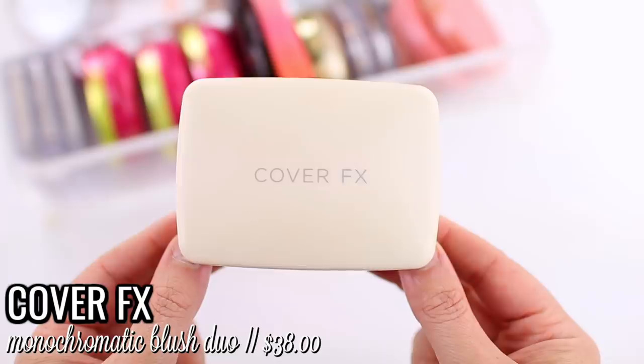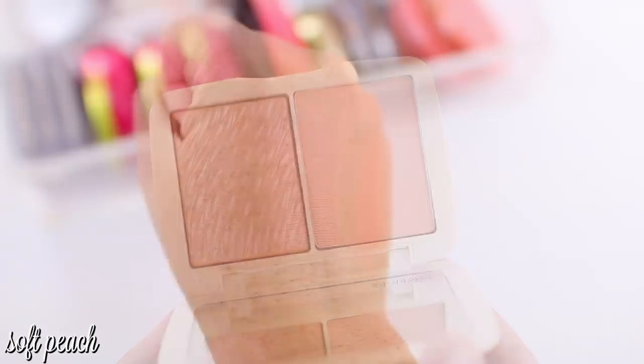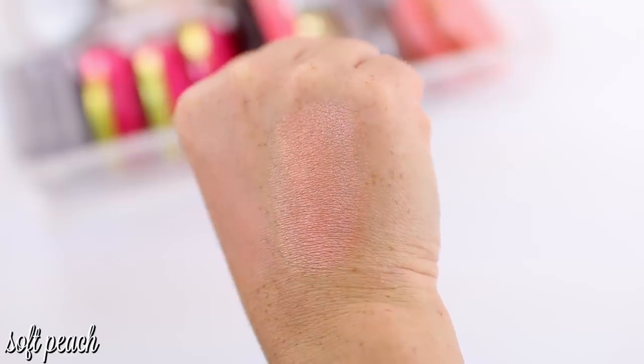Moving into my top five, I'm ranking number 5 a little lower only because I haven't used it as much compared to higher-ranked formulas, but I do love it. This is the Cover FX Monochromatic Blush Duo in Soft Peach — it comes with a matte side and a shimmer side, so you can use them on their own or mix them together. I'm not usually a big fan of split-pan duos for other products, but for blush it gives me more options. The formula is very smooth, even, and blendable — it looks gorgeous on skin. The only downside is it's not quite as pigmented as it looks in the pan, so I sometimes have to build it up.